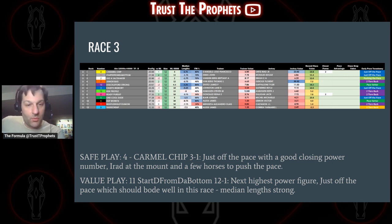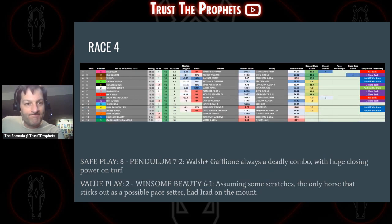Moving on to race three — Carmel Chip, the four horse at three to one, just off the pace. It's my top horse — good closing power, Irad Ortiz on the mount. A couple of horses look to be pushing the pace: the six horse, the ten horse, and the two horse. Likely a battle for pace; those horses wear down, and you like the just-off-the-pace horses with strong finishing ability. A closing power of two really helps. I really like Carmel Chip in the four hole. Start D from the bottom at 12 to one — the 11 horse with the next-highest power figure, just off the pace, strong median lengths. I like that horse as well.